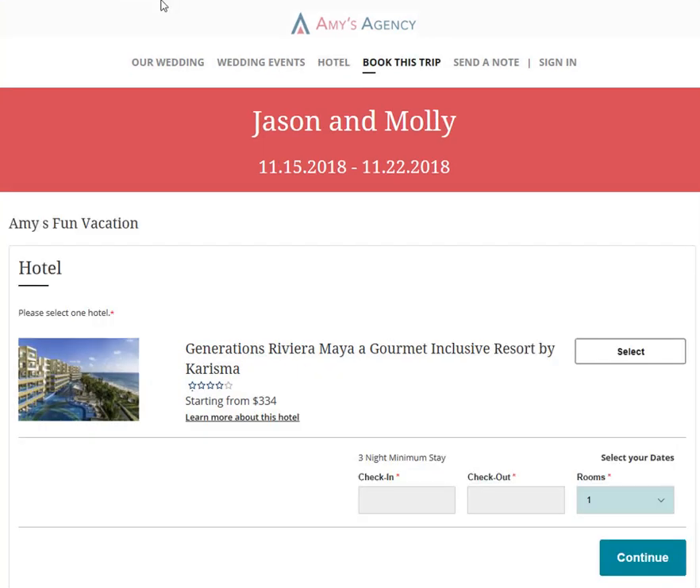And when they're ready to book, all of your guests can use this website to book themselves directly into the contracted rates that you've secured with the help of your travel advisor. It's quick, it's easy, it's really fun, and it helps you keep track of all of your guests.